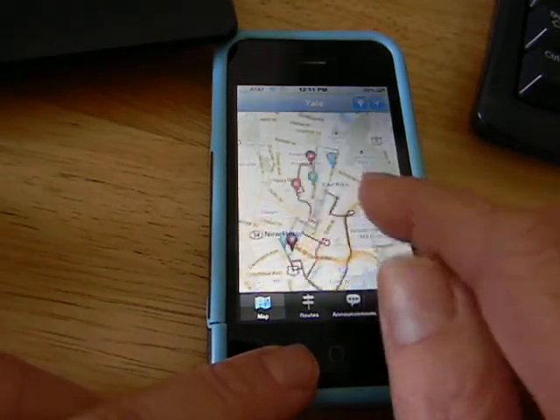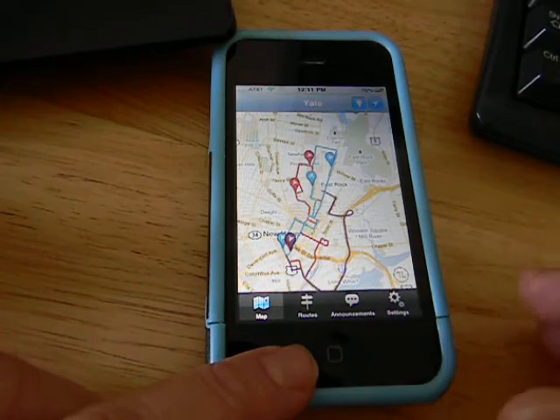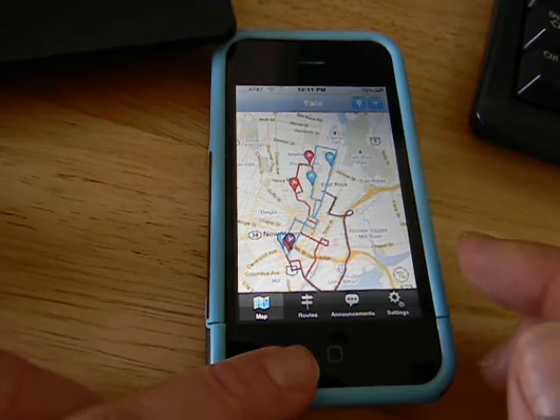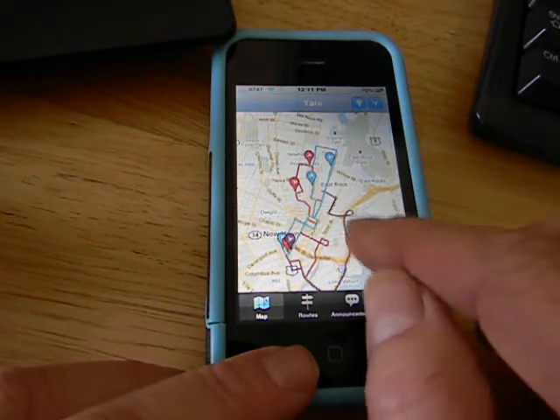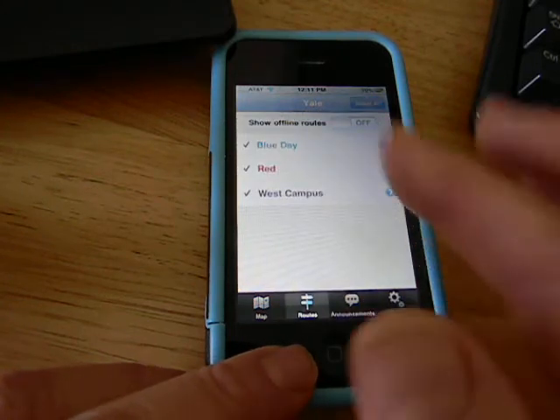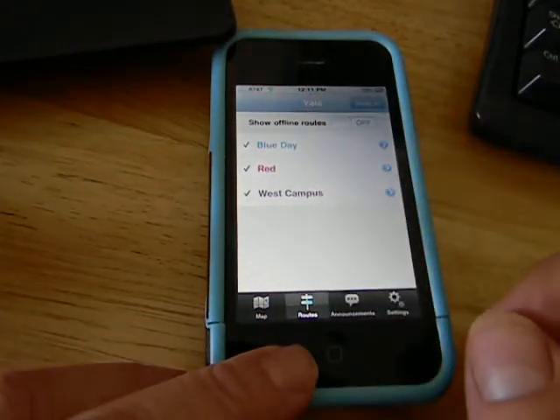What the application does is it provides real-time public transit information. It's showing us exactly where buses are right now, live. We go into the app and right now I'm at Yale University.